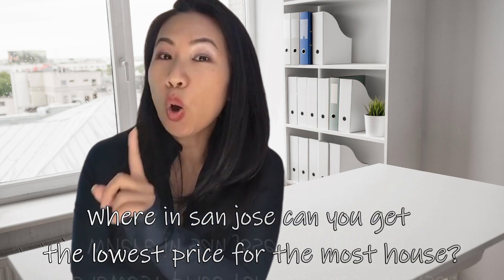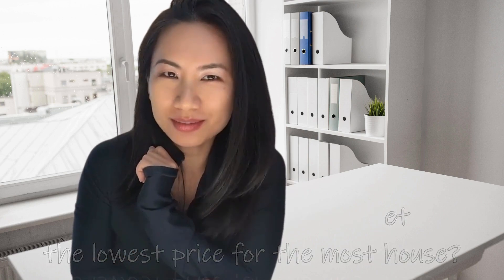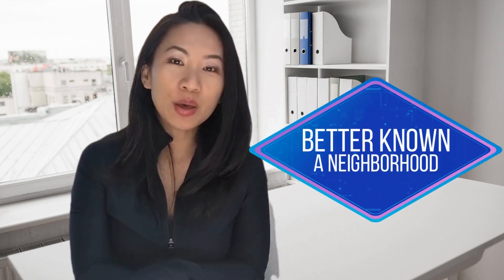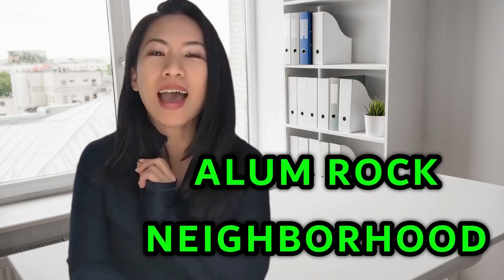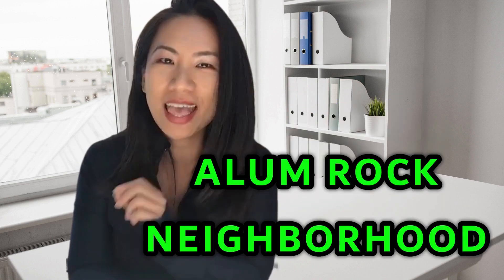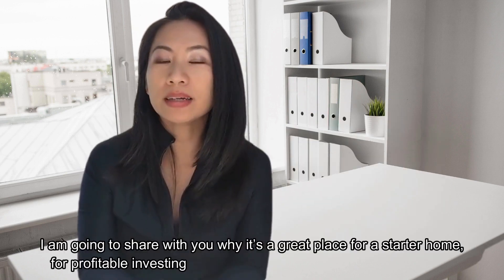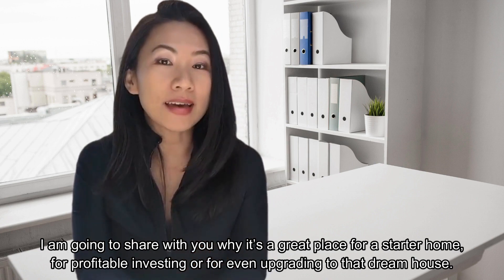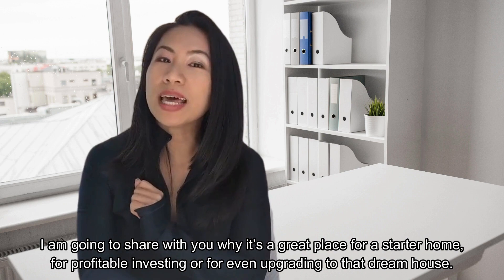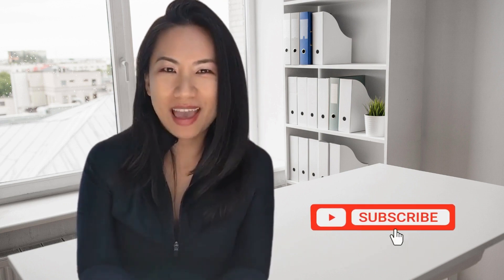Where in San Jose can you get the lowest price for the most house? Hi everyone, welcome to our Better Known Neighborhood. In this video, it's all about where in San Jose you can get the lowest price house for your money. It's the Alum Rock neighborhood. I'm going to share with you why it's a great place for a starter home, for profitable investment, or even for upgrading to a dream house. Make sure you watch till the end.